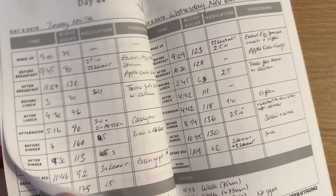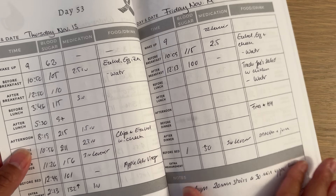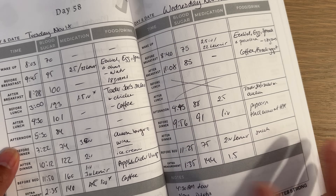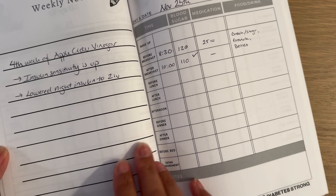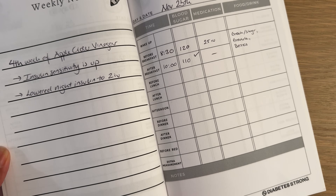I took detailed notes before as well as during this 30-day experiment, and I also wore a CGM — a continuous glucose monitor — that measures my blood sugars 24/7. So let me show you what apple cider vinegar did for me.